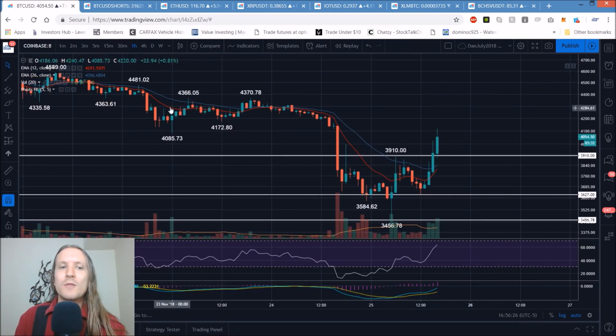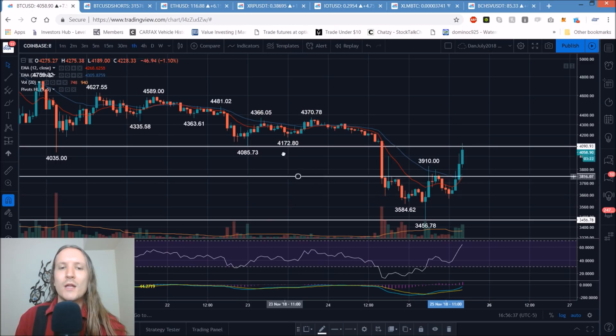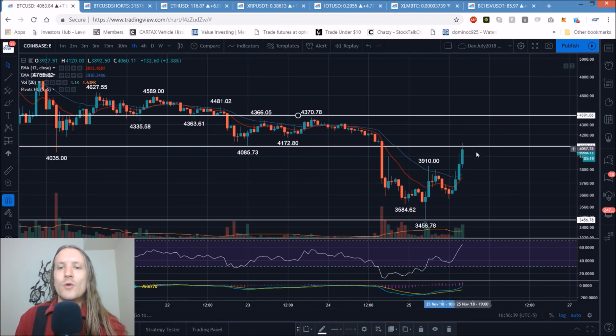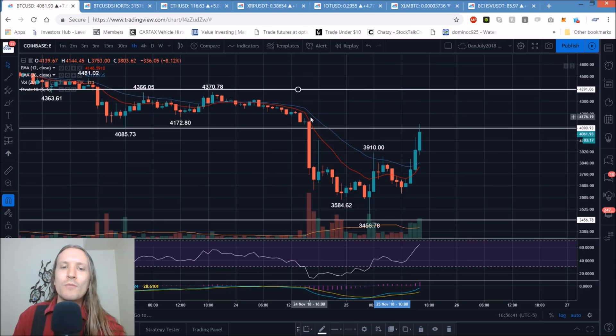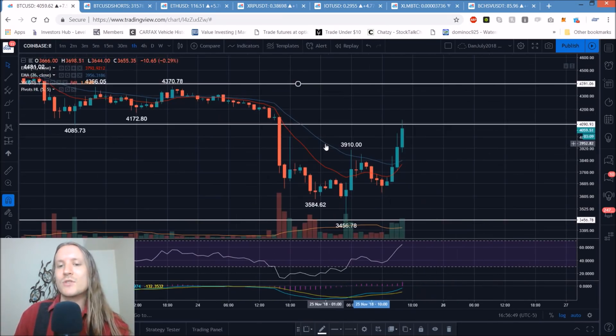At this point we're entering the period of resistance. There was a range pretty much between 4,085 and the 4,300s. You can put some lines and mark this channel of price action that's going to act as resistance, and here we are just getting back to that. It's easy for the bulls to move through areas where there's no price history, where we just dumped right through it. But when you hit areas with price history, that's when we start to see some resistance levels come up.